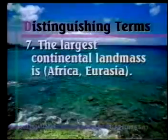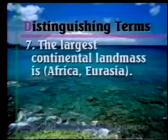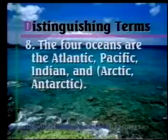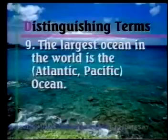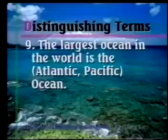Number seven: The largest continental landmass is Africa or Eurasia. That would be Eurasia. Number eight: The four oceans are the Atlantic, Pacific, Indian, and Arctic or Antarctic. That is going to be the Arctic Ocean. Number nine: The largest ocean in the world is the Atlantic or the Pacific Ocean. The Pacific is the largest ocean.